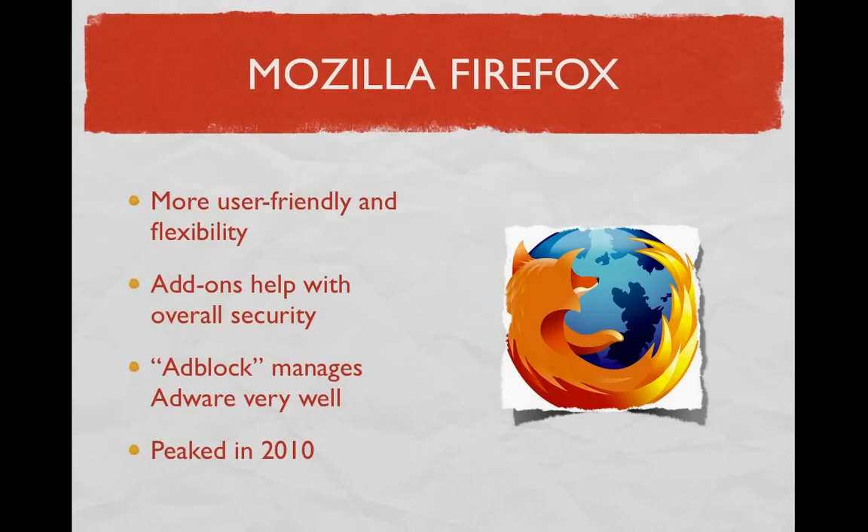Mozilla Firefox compared to Internet Explorer is the most user-friendly browser of the bunch. It offers more flexibility, navigation, and features such as add-ons, which are tweaks that supplement and aid in the overall security of the browser. It also lets you do more things that Internet Explorer generally won't allow. Adware prevention is something Mozilla manages very well, but still has room for improvement. The add-on called Adblock will probably eliminate some, if not all, of the pop-ups you may encounter, but a few might sneak onto your desktop running behind your browser window. Mozilla is a better alternative to Internet Explorer based on security, which peaked in 2010.